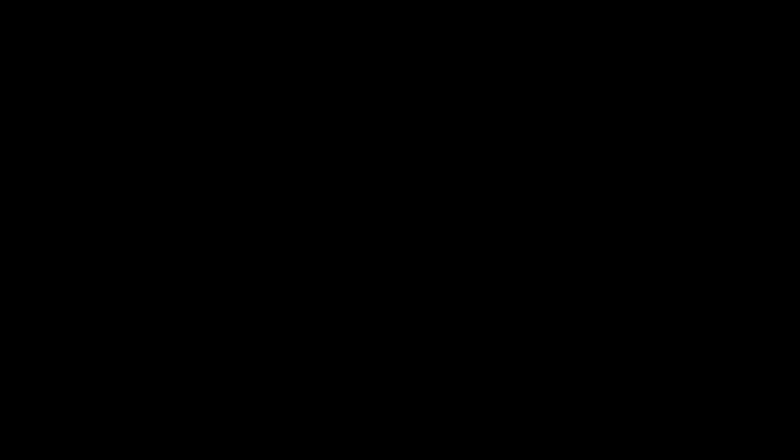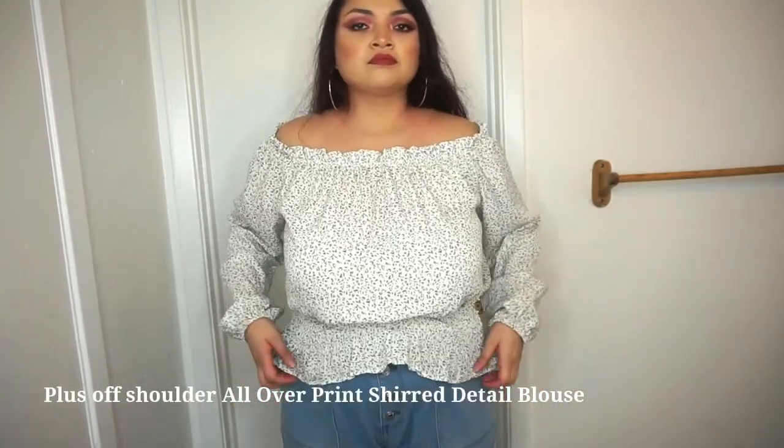The second blouse is a long-sleeve off-shoulder top. It looked very cute online, but honestly, the fabric literally feels like curtain material — that's my honest truth. It looks exactly like it does online, but the material just gives off curtain vibes. I ordered a size 1X and it's actually a little too big on me — it makes me look larger, so I could have ordered an XL or 0X. It's not my favorite.